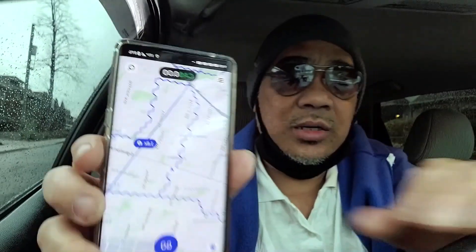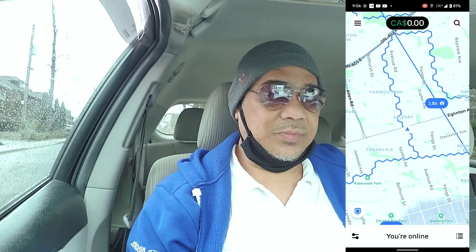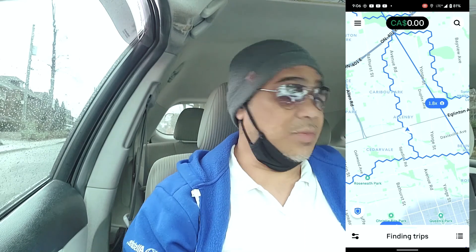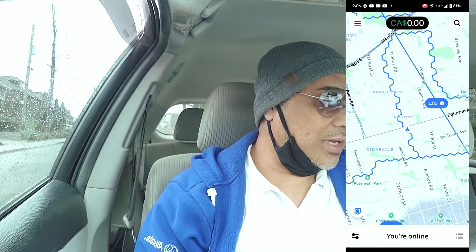Good morning guys, it's been a while since I've made any videos. Today I'm going to make this episode about how the app works when you deliver on Uber Eats. A viewer asked me in the comments about this. Let's start now — we're going to turn on the app and look for an order. I've never been in this area for a long time, so this is my first time coming back. Let's see if we get some orders.